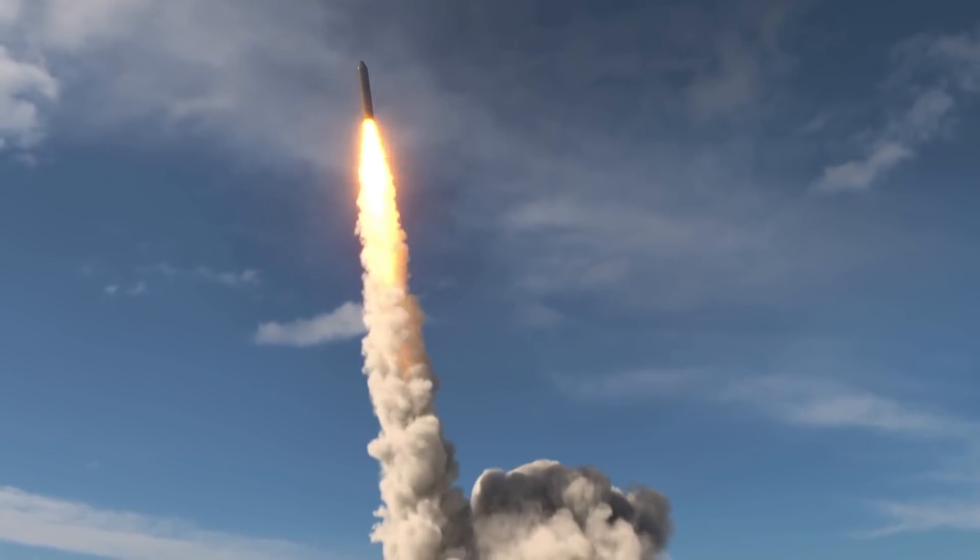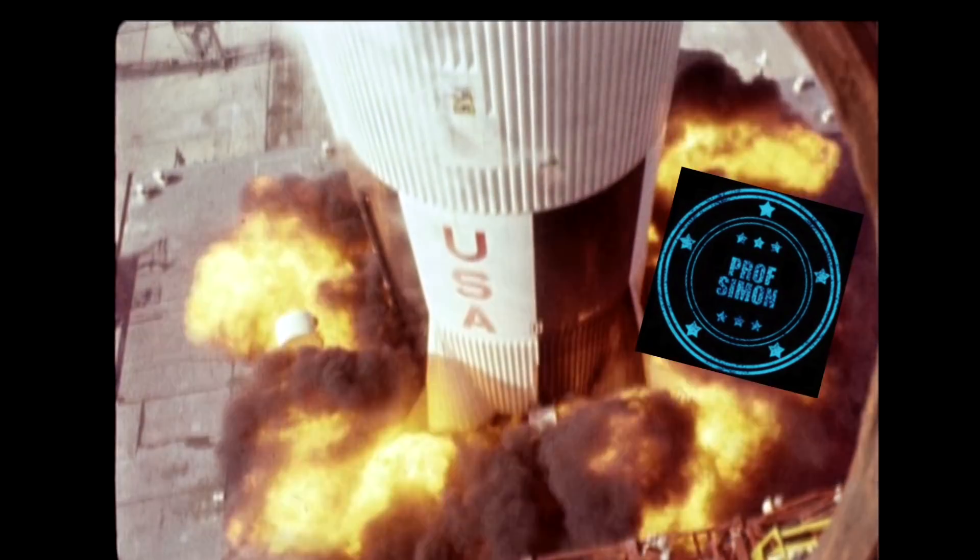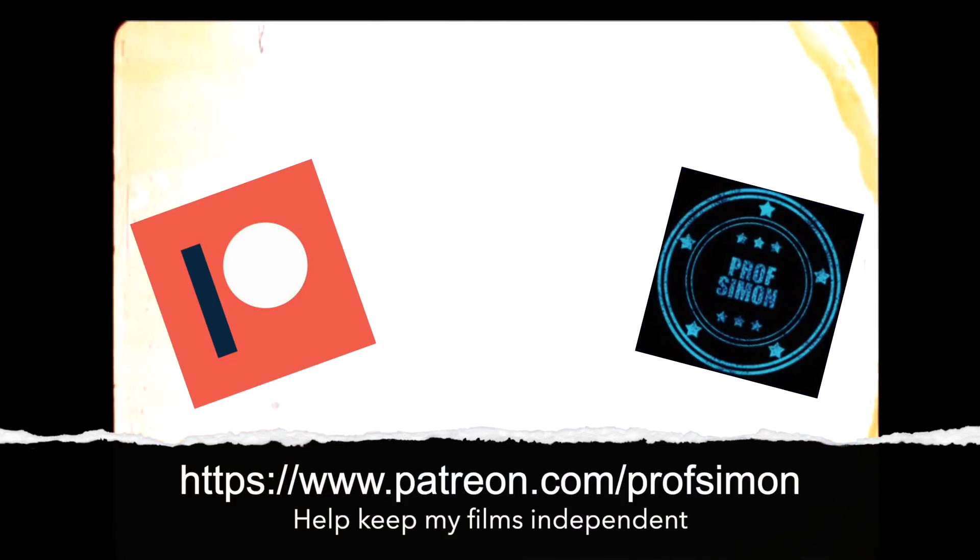If you enjoyed this kind of video with hidden science, give it a thumbs up. And to help support my research independent of YouTube censorship, consider becoming a $1 Patreon.